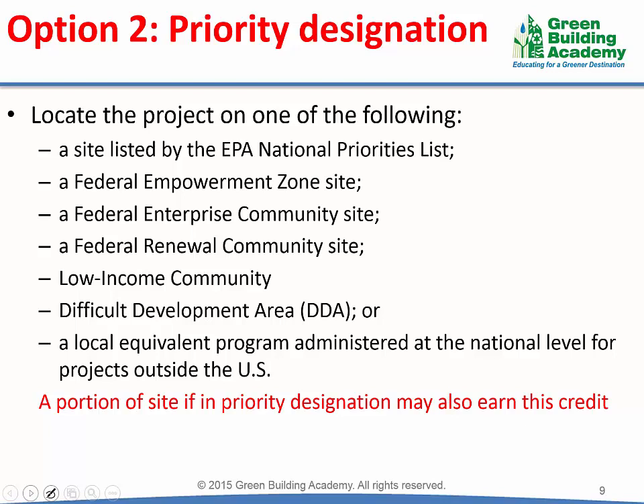The second option to achieve this credit is to select a land that has been designated as a priority designation. Priority designations are sites wherein government, city, or different strategic partners recommend development due to various social, economical, and demographic reasons. For example, government may encourage development of economically backward areas to improve employment opportunity in the neighborhood. For projects in the US, the following sites may be considered as priority designations: a site listed by the EPA National Priorities List, a federal empowerment zone site, a federal enterprise community site, a federal renewal community site, a low income community, a difficult development area, or any other equivalent agencies.